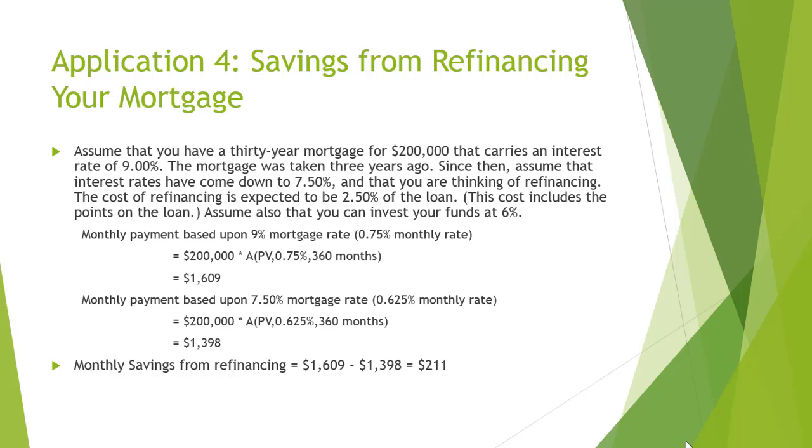Similar values can be adopted from your own mortgage cash flows and you can make savings for your future as well.